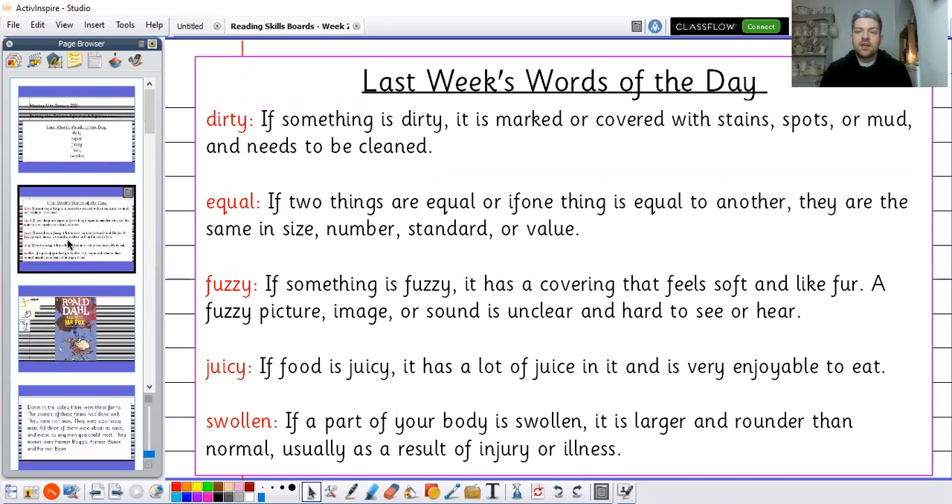Okay, let's go through those words. The first word was dirty — if something is dirty it is marked or covered with stains, spots or mud and needs to be cleaned. Maybe if you've been out splashing in puddles you may get a little bit dirty. The second word was equal — if two things are equal they are the same in size, number, standard or value. I know in maths last week you were looking at equal groups, so I'm confident you'll all know that one.